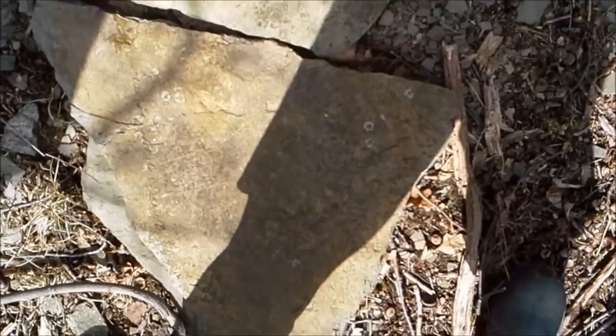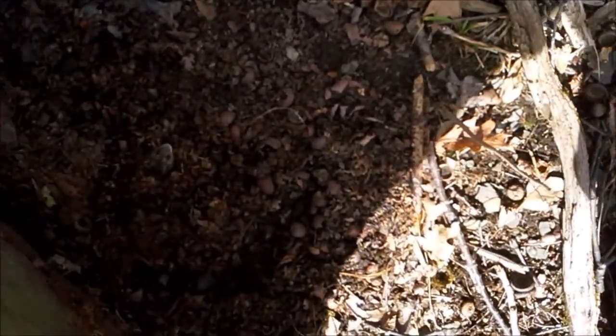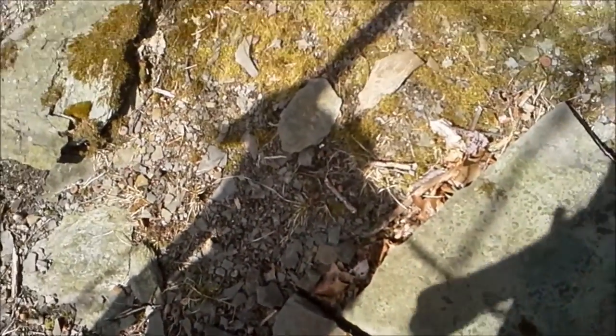Nice big rock here I haven't lifted yet — let's see what I see. Oh, no snakes, just a rodent. Surprise! These rocks have a lot of rodents under them, which you would think would attract some of the bigger snakes, but mostly you get smaller forest snakes down in here.